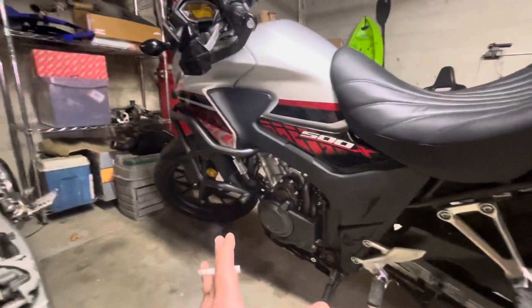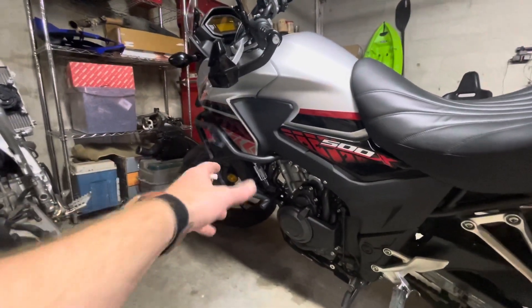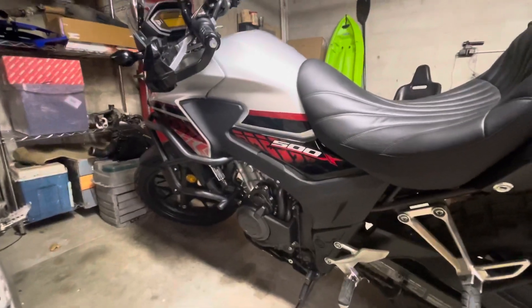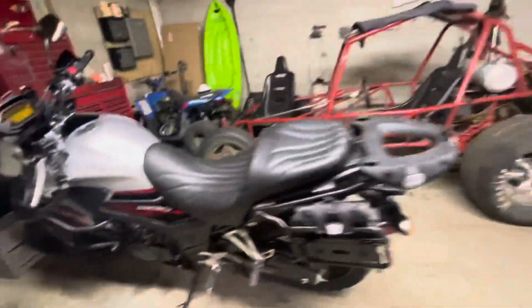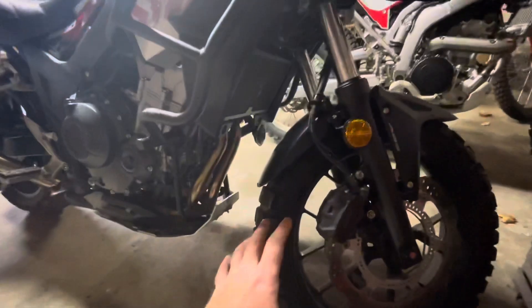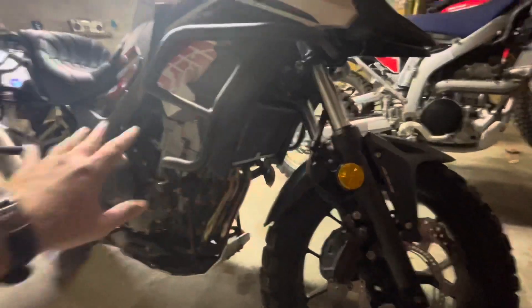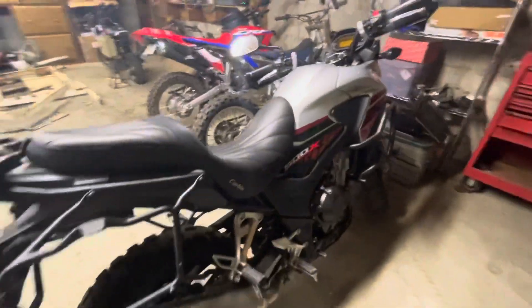Suspension travel: this is the 18 model, so going from 18 to 19 you're getting about 0.4 inches more up front, which really isn't that much, and about 1.2 inches more in the rear. One of the other big changes from 18 to 19 was they went from a 17-inch front wheel to a 19-inch front wheel. With the suspension changes, that added another inch of seat height. I'm 5'9" with about a 31-inch inseam, so an inch makes a pretty good difference. This 2018 is actually perfect for me.